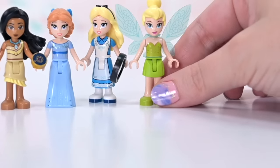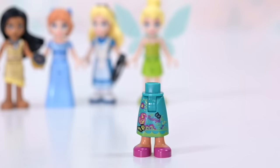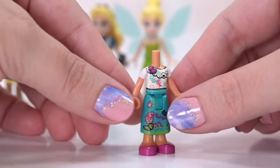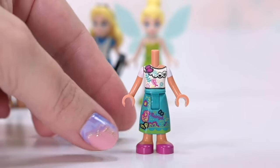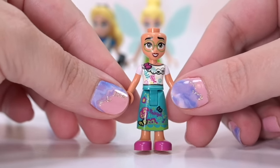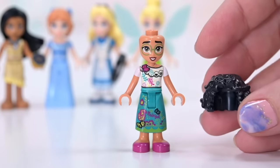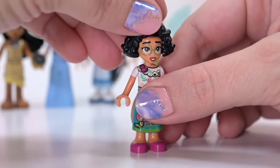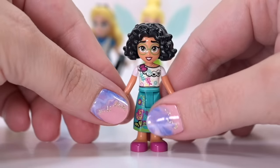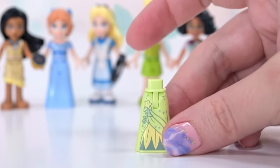Mirabel — we've seen her very recently. This is the same skirt and torso print as in the Madrigal House set, but her face print is brand new, going with the new style of Disney princess faces. I don't hate it on Mirabel. She's also got green-rimmed glasses, which are more appropriate for the actual movie. Something about the mouth lacks dimension, but I think Mirabel's face is pretty close to perfect — just the mouth needs a bit of a tweak.